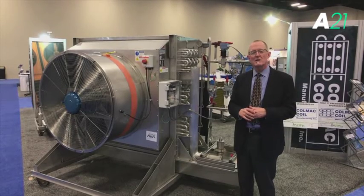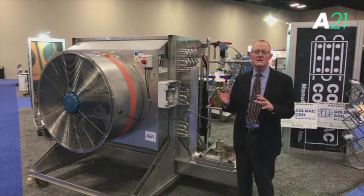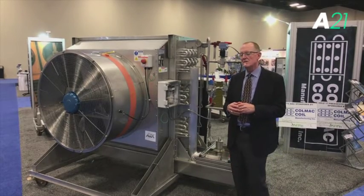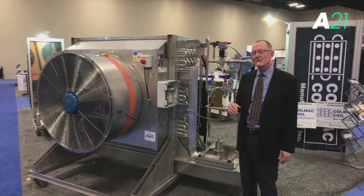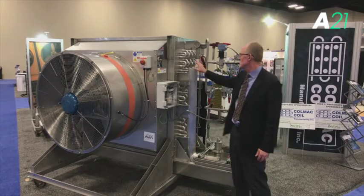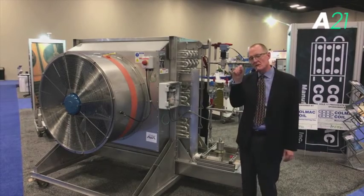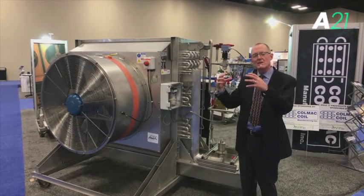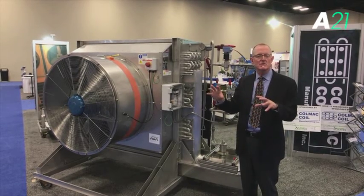We have a number of patents issued that have captured this new technique with our equipment. What's illustrated in our patents is, in particular, a way of constructing the evaporator — as we're seeing here — in such a way that distributes the ammonia on the inside of the evaporator tubes. We use a special enhancement that is part of our patent that distributes the liquid equally on the inside surface. There's also a patent issued for our method of distributing the ammonia vapor and liquid equally to all the circuits in the evaporator.